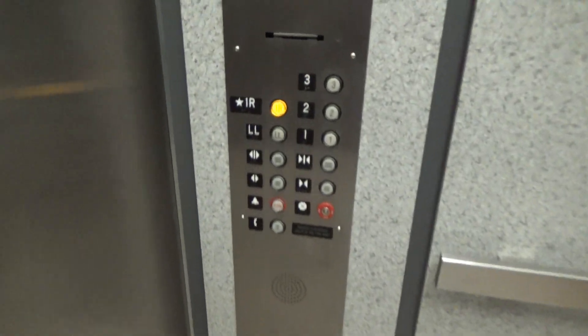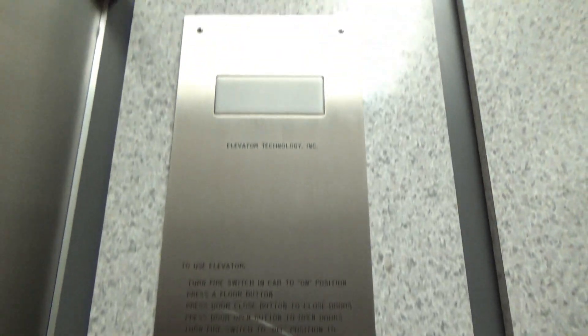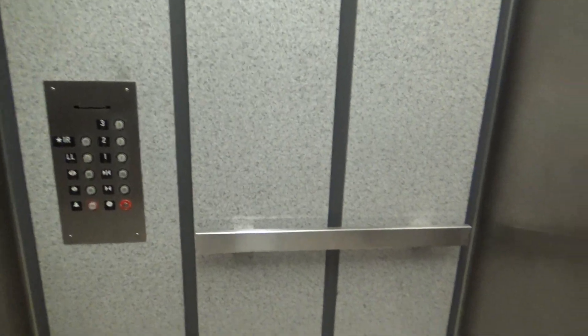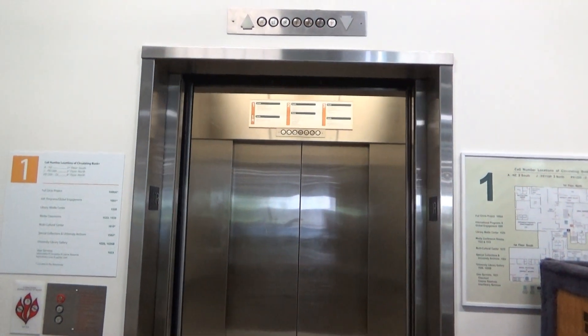We got the United States Elevator here. It's been modernized. This is a tall elevator. This is a really, really tall elevator. Let's go. Thank you.